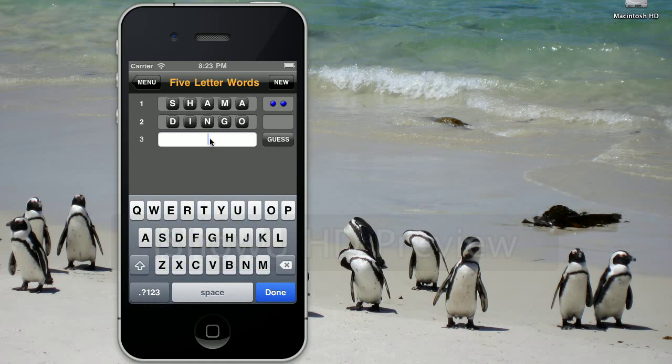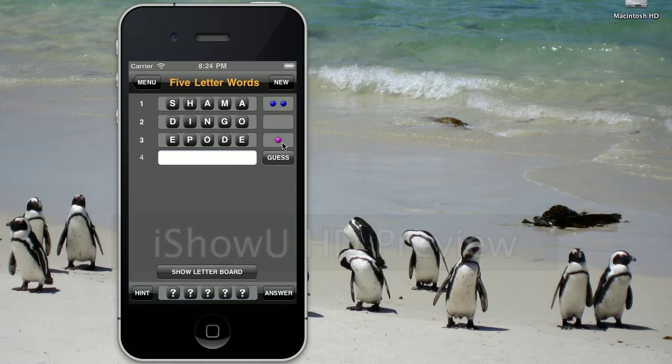So another word that comes to mind is Apoed — poems on the brain. Okay, Apoed has one letter in common. Except Apoed has a lot of letters in common with Dingo, so we can probably figure something out.